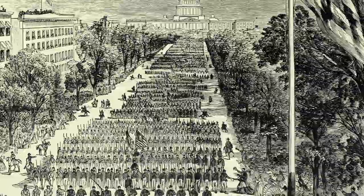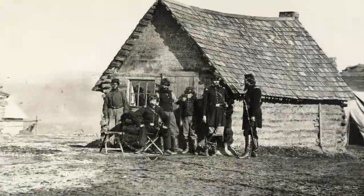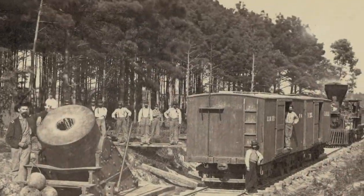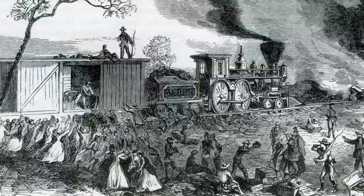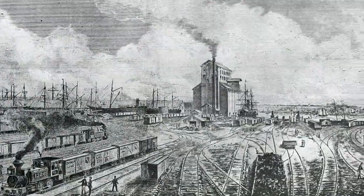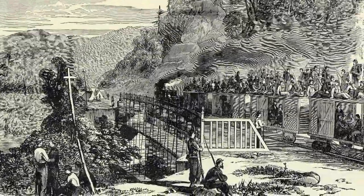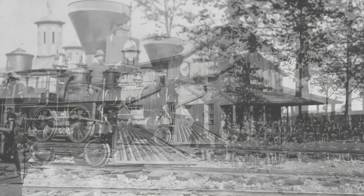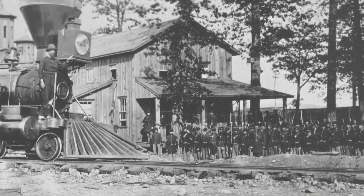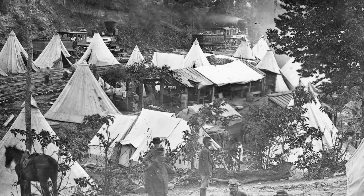It wasn't long after Lincoln's inauguration that the American Civil War broke out. The Civil War was the first military conflict in the world in which railroads were used for strategic military purposes. The use of railroads revolutionized the transportation of troops and supplies and seriously affected the outcome on the battlefield. B&O Locomotive No. 25 was used extensively during the war to transport Union troops and supplies. The importance of this locomotive and its impact on the war should not be underestimated.